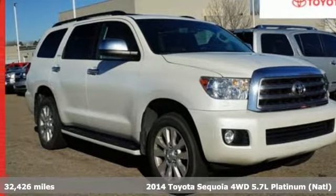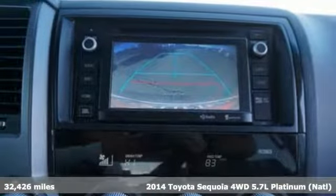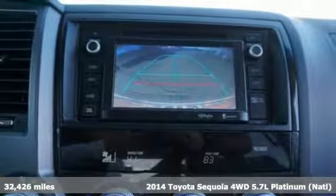Here's a certified 2014 Toyota Sequoia. When you're looking for comfort, convenience, and quality, you think Toyota.